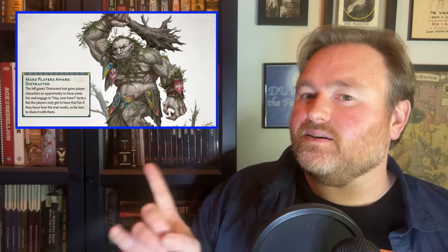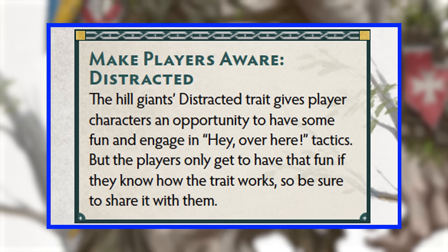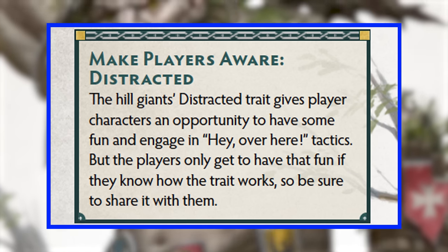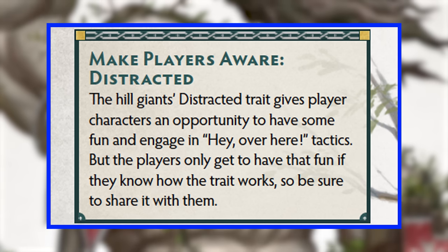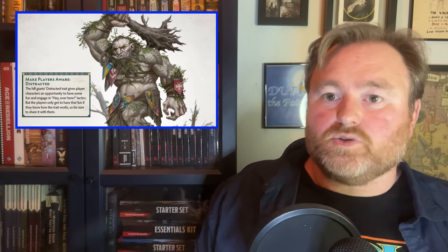Giants get a real glow up as well. Fire Giants give off fire damage just for touching them and can teleport in a burst of flame. Frost Giants are surrounded by a storm that disrupts your concentration. Stone Giants have flesh that breaks your weapon if you roll a natural one to hit. But it's actually the lowly Hill Giants who get my favorite feature — they're supposed to be the big, dumb brutes, so they have a feature called 'Distracted,' where you can use your reaction to make them attack you instead. The sidebar even tells GMs: 'Make players aware. The Hill Giant's distracted trait gives player characters an opportunity to engage in hey-over-here tactics — but the players only get to have that fun if they know how the trait works, so be sure to share it with them.'